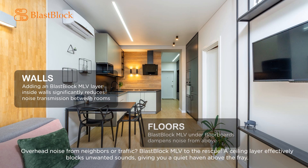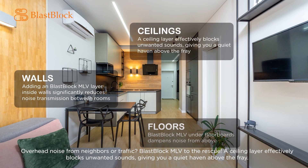Overhead noise from neighbors or traffic? Blast Block MLV to the rescue! A ceiling layer effectively blocks unwanted sounds, giving you a quiet haven above the fray.